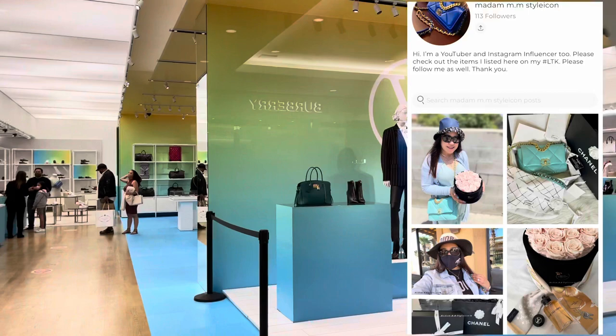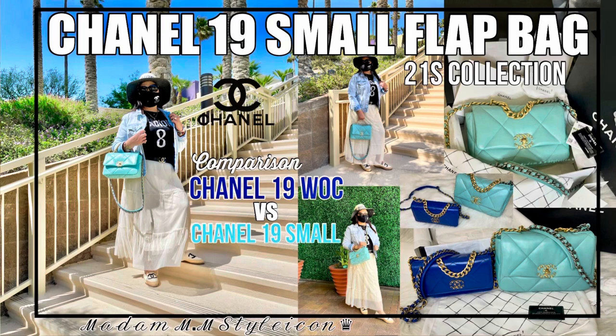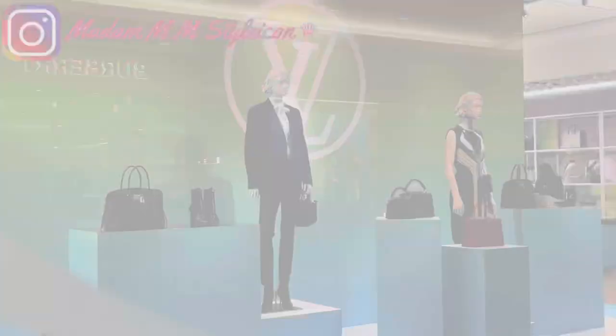Turn on the notification bell because I will be doing my comparison video for my new Chanel 19 small flap bag versus the Chanel 19 Wallet on Chain, so stay tuned for that.